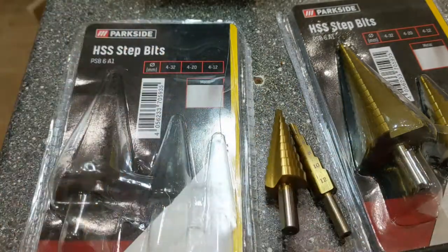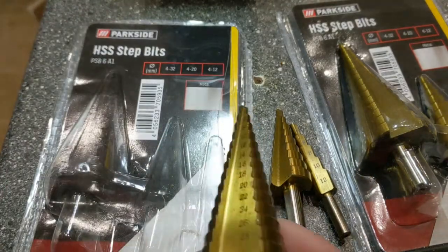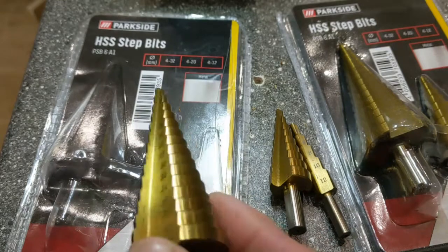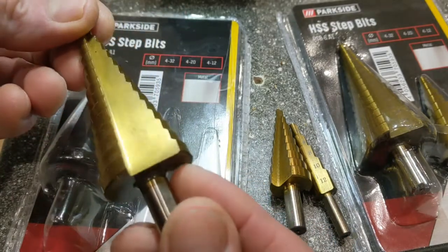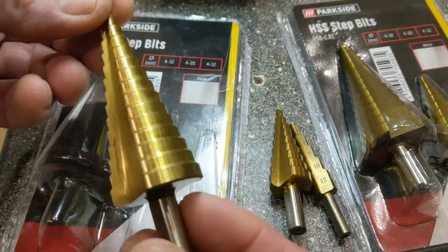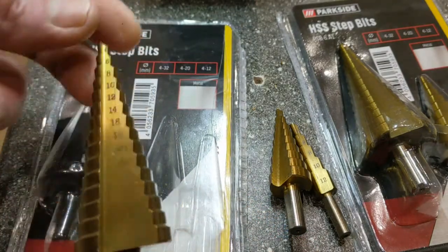I don't actually use them all the time for just going straight through metal. I'll use them if I haven't got a drill bit of the particular size. So if I did want to use it on a 32mm, what I would do is probably pre-drill 8mm or 12mm, then it will just go straight through.